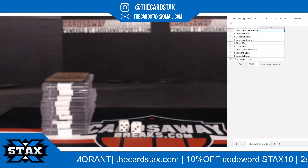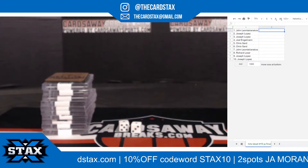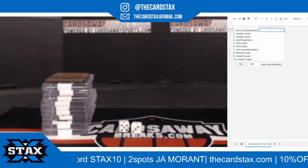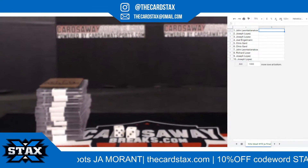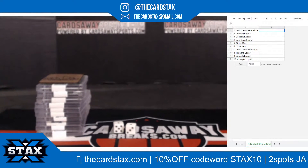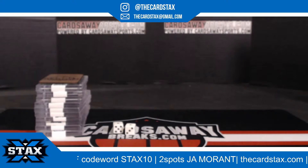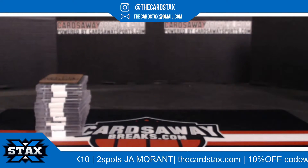Looks like touchdown football is going to be the first thing going. Cards away, breaks — get your spots. Does this look crooked to you guys or is it just me? I swear this looks crooked. All right, I think that looks good. Good luck, everybody.